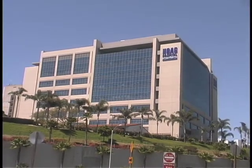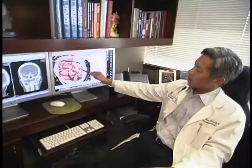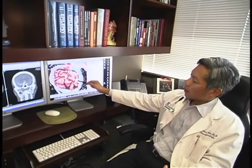When brain surgery is necessary for a patient's treatment, how does the surgeon know exactly where to operate? Brain mapping assists the surgeon to pinpoint the problem. Dr. Richard Kim of Hoag Memorial Hospital Presbyterian in Newport Beach discusses the vital role of advanced brain mapping.